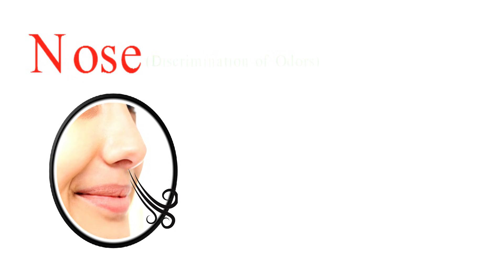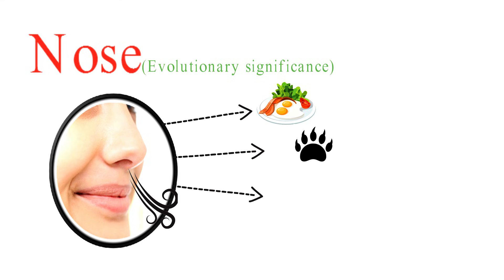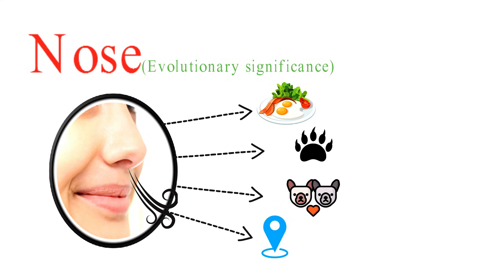Olfaction is an ancient sense that has evolved in many organisms, including humans. In evolutionary terms, the sense of smell has played a critical role in helping organisms detect food, avoid predators, find mates, and navigate their environment.